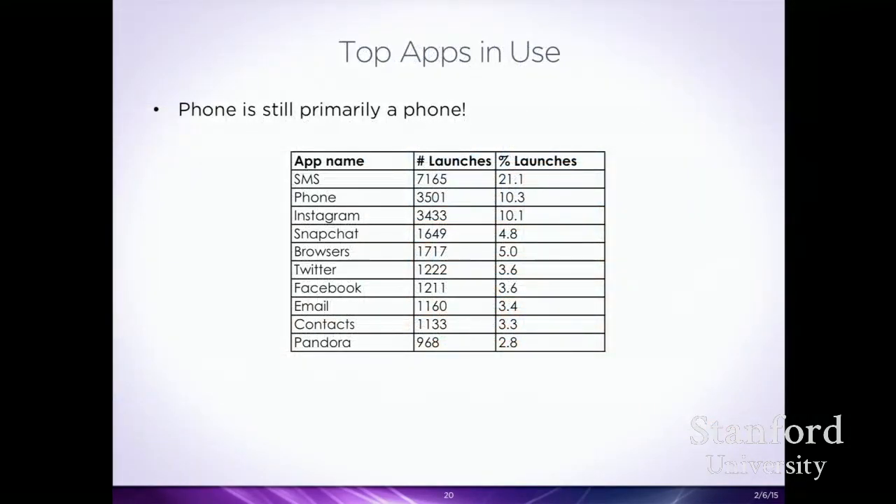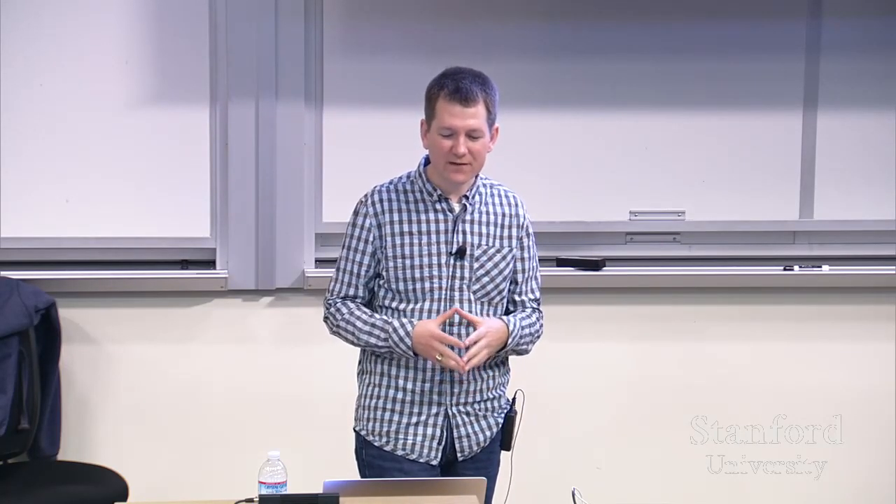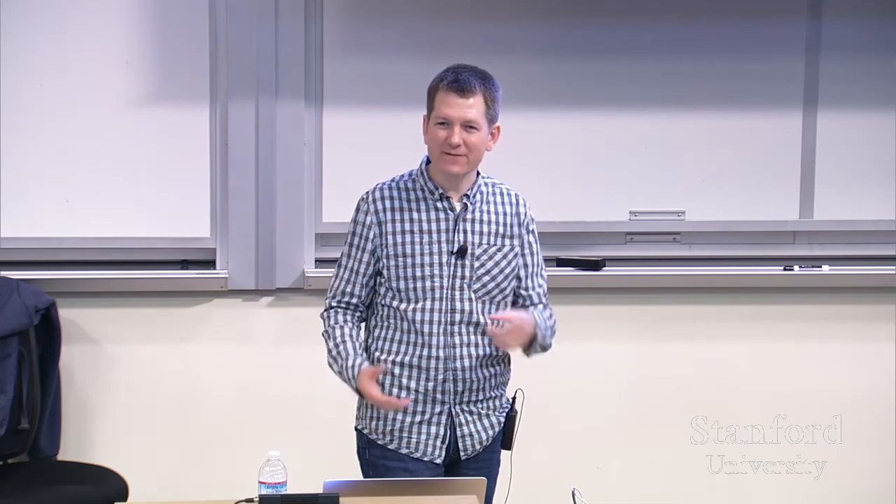One of the things we were most intrigued by was that the phone is still primarily a phone. Despite using dozens of different apps every day, the top apps are SMS and phone calls. Even for teens who you think are using all these other communication apps, the core phone apps were the most used. Then you see other social apps — Instagram, Snapchat, Twitter, Facebook — appearing in the middle.